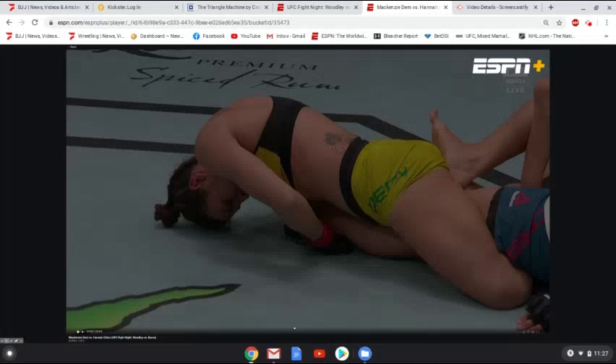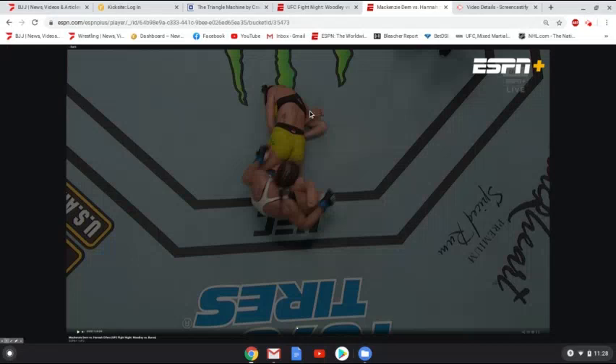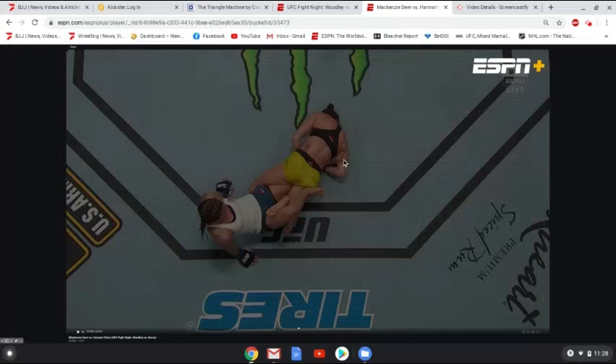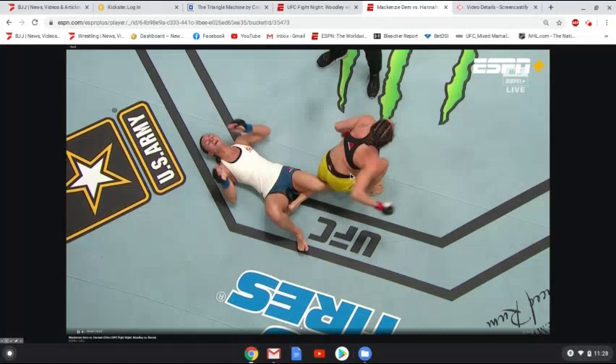Cyphers is doing in theory the right thing by kicking at the butt, but with the knee already under control, kicking off the butt might let you get the knee out sometimes — but the knee bar is already locked in. From a different angle it looks like it was starting to slip a little bit — you can see she loses the heel, so it's not completely tight with the heel under the armpit. But even still, she's got her hips into it. The knee was fully locked out, already bent in the wrong direction, so it's enough to get the tap. Cyphers was getting close to escaping somewhat, but it was locked in enough to cause a lot of pressure and damage on the knee.